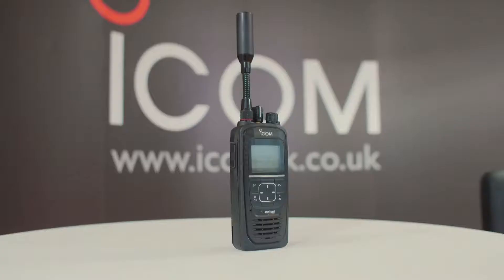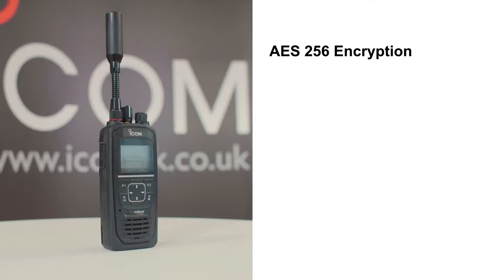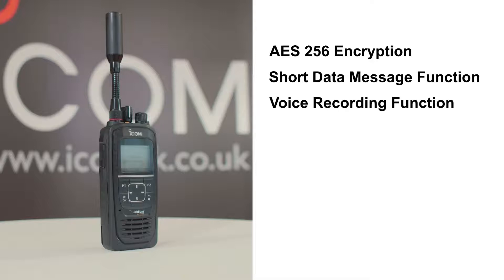The supplied BP300 lithium-ion battery pack provides 14 and a half hours of operation. Other features include AES-256 encryption providing extra security in communication, a short data message function, and a voice recording function.